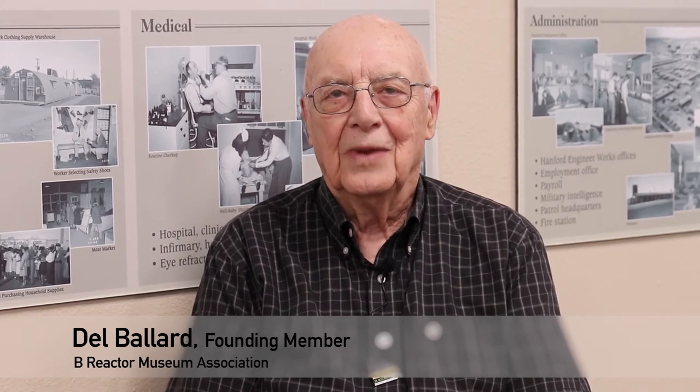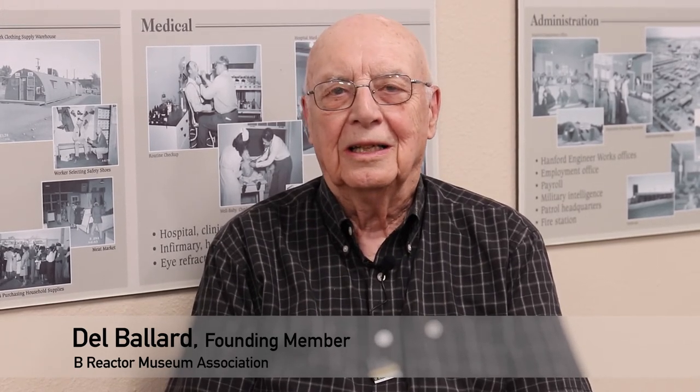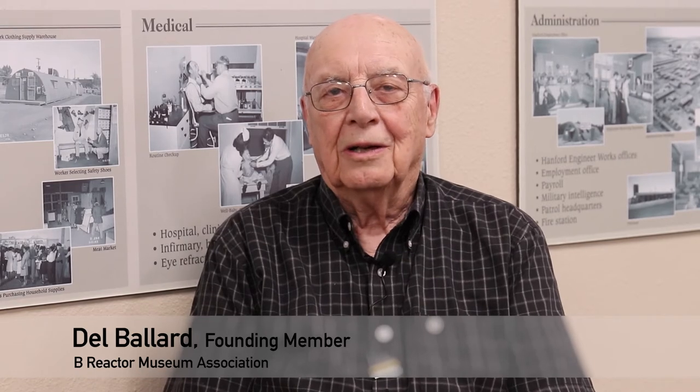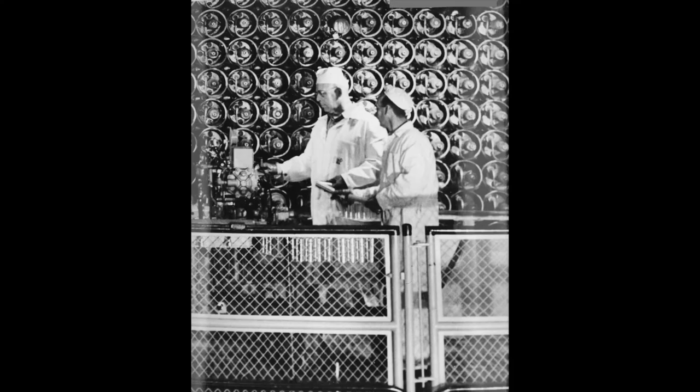Why did we want to preserve the B Reactor? Because of its huge historical significance. It's really a true icon in the start of the nuclear age, and a marvel of engineering, science, and technology that was built during the height of World War II, trying to hit — build — an atomic weapon before the Germans did. Fuel slugs were loaded by hand, one at a time, into process tubes at the front face of the reactor. Approximately 64,000 fuel slugs, or a half a million pounds of uranium, were loaded into the reactor at one time.